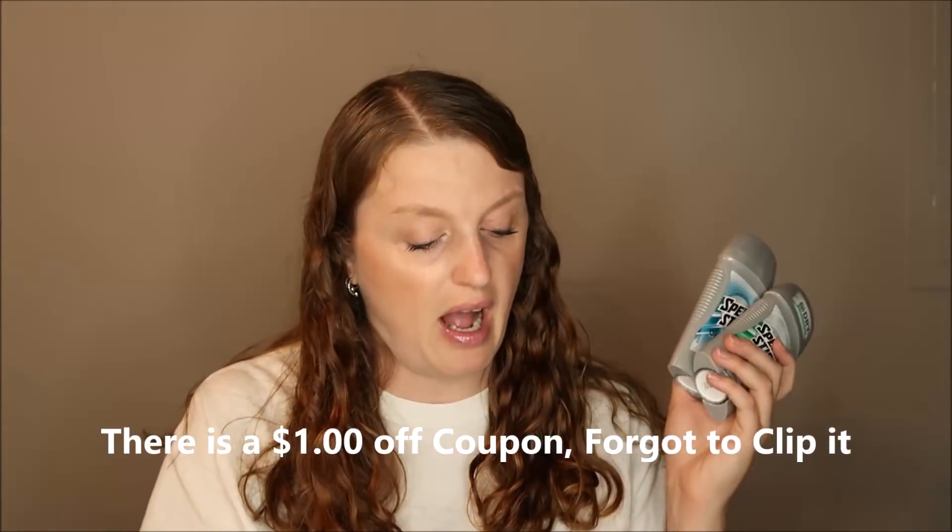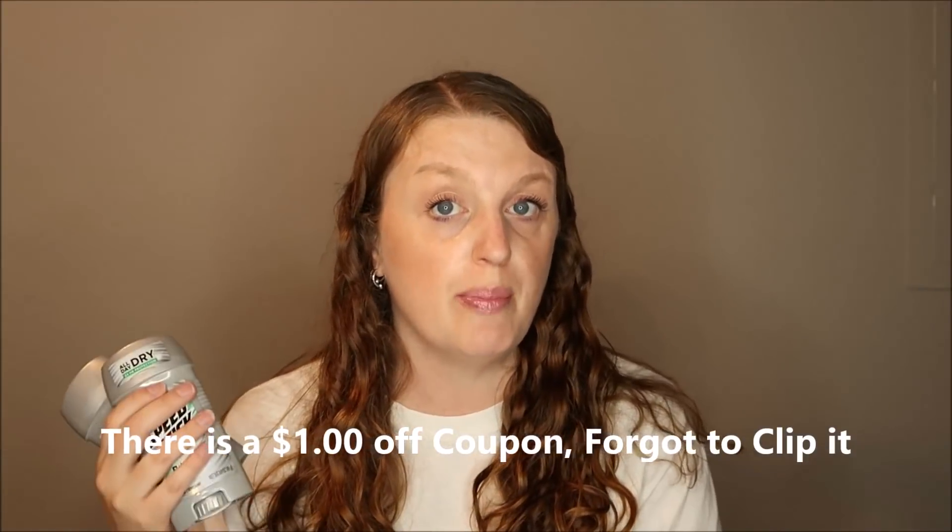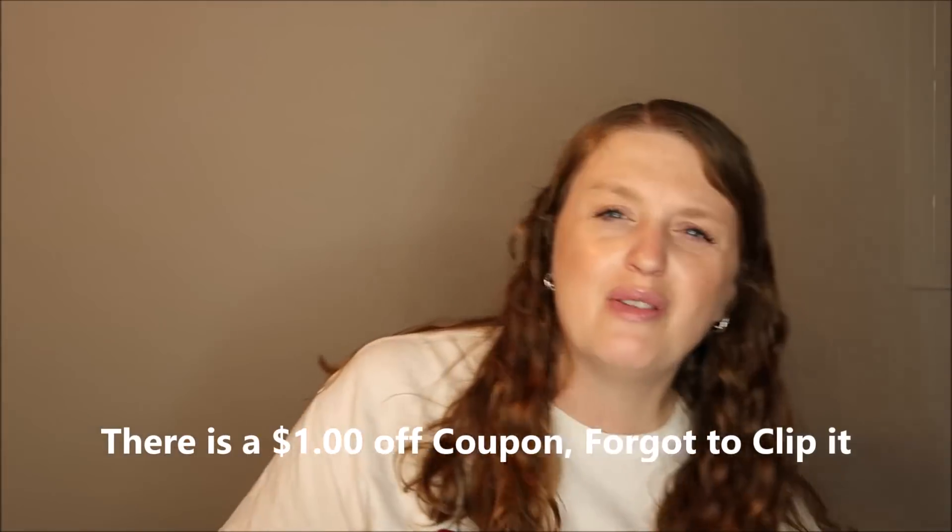Then I got the Speed Stick. The ladies' Speed Stick is actually cheaper, but one of my stores doesn't carry it. These were $3.49, buy one get one 50% off. If you buy two, you'd pay $5.23 but get 3,000 points, making it $2.23 total or $1.11 each. Not the greatest deal, but some people need deodorant right away.